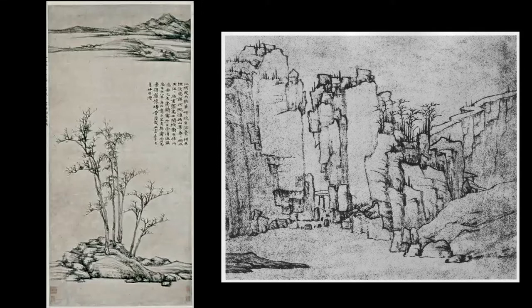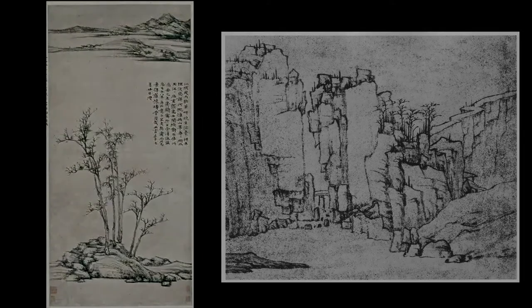The other two of the four great masters, Huang Gongwang and Wang Meng, were far more interesting artists, which is why I am now devoting long lectures to them. The third lecture in this series was on Huang Gongwang, and this one will be another on Wang Meng, showing and discussing more of his paintings.